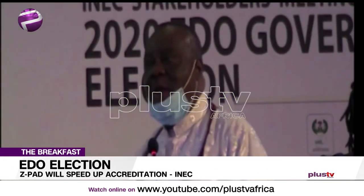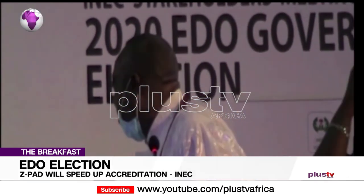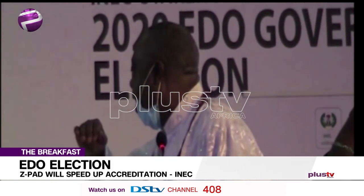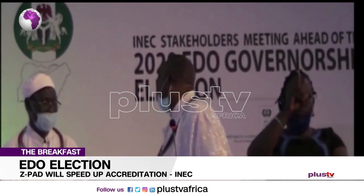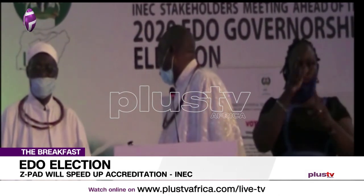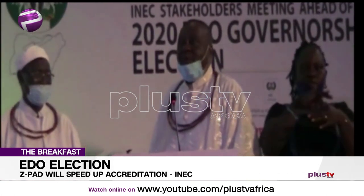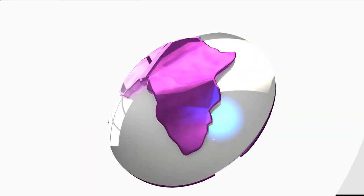We are going to finish all the necessary steps. We have made it close to the finish line, and we should see the grace and the enablement from all voters that will make this election free, fair, credible and successful. Thank you.